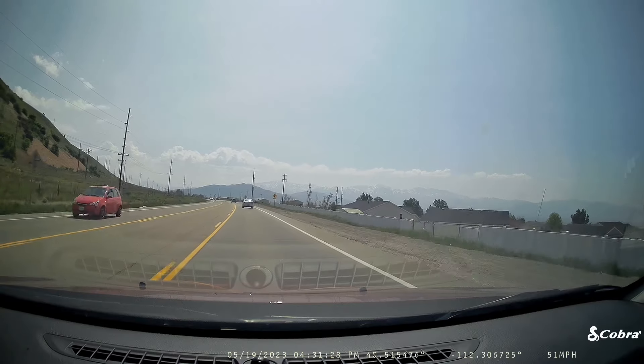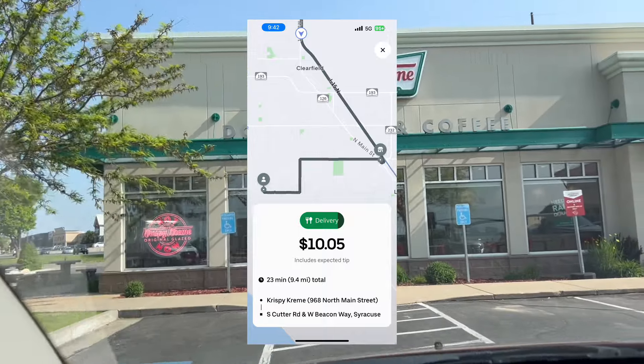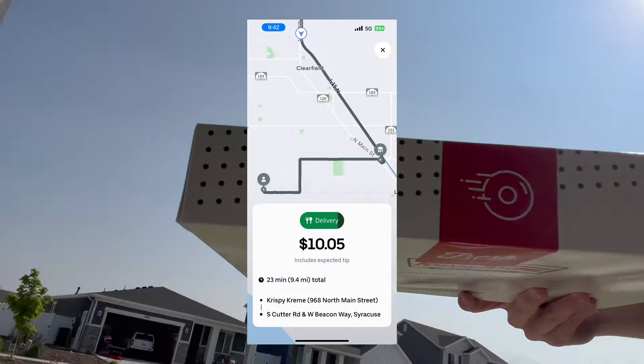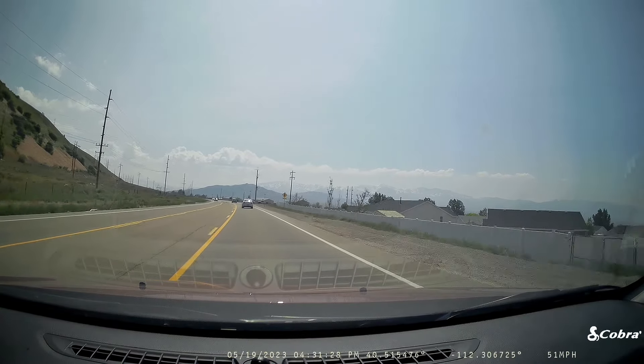Another really good thing about Uber is you get Uber Eats orders at the same time, and that can be nice if you're wanting a break from talking to people. Sometimes the orders are really good, and it can also help combat the slow times of the day for ride share.